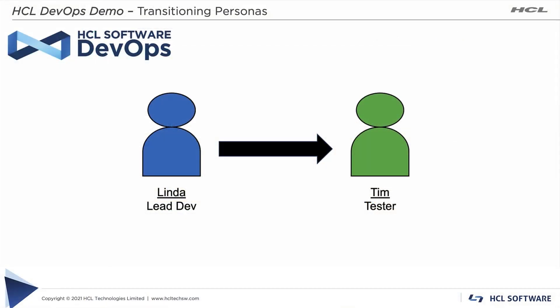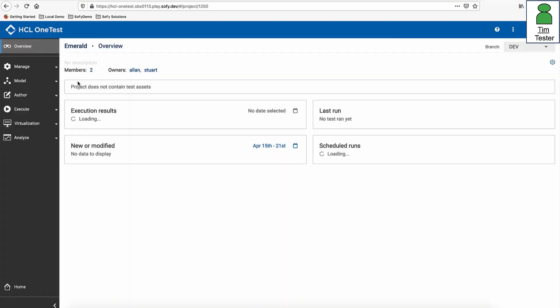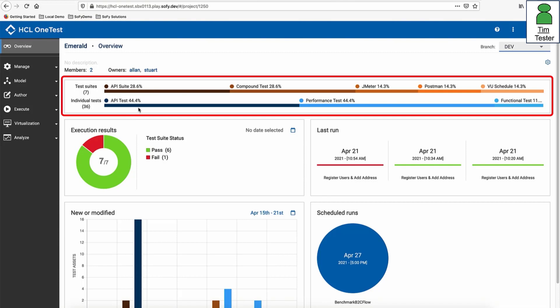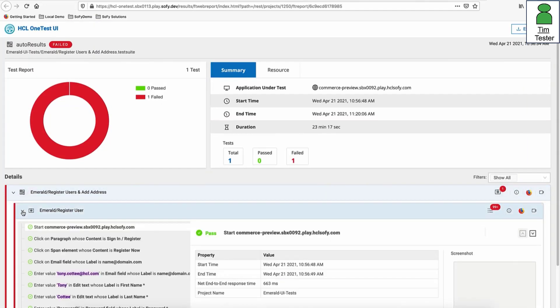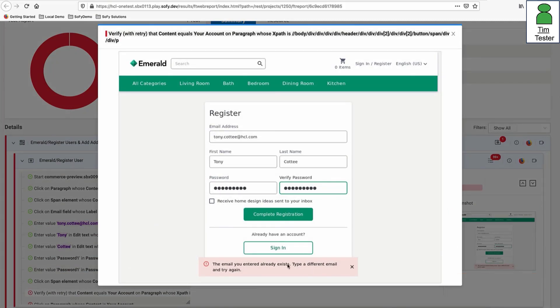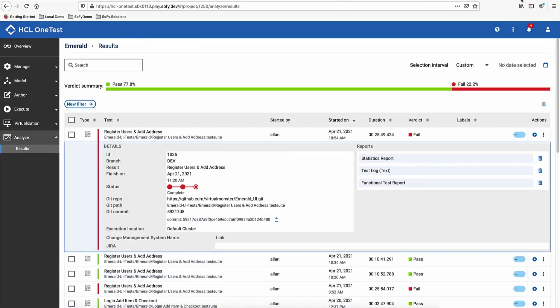Now transitioning to Tim to demonstrate HCL One Test Server. Tim has learned that a change is being deployed to dev and is anxious to verify the new functionality, so he launches the necessary tests from One Test Server. Reviewing the Emerald project dashboard, he sees that seven test suites of varying test types were executed — performing API checks, performance checks, and functional checks — with 44 API tests, 44 performance tests, and 12 functional tests. One test suite has failed, so Tim checks the test execution results of that failed suite, scrolling through test steps and viewing application screen images, and concludes the application is working properly and the test is executing correctly.